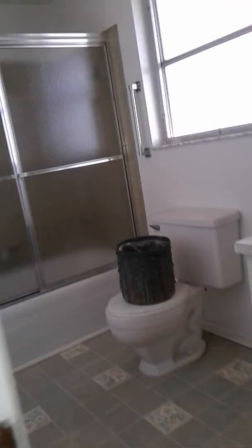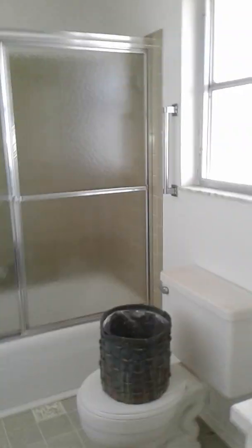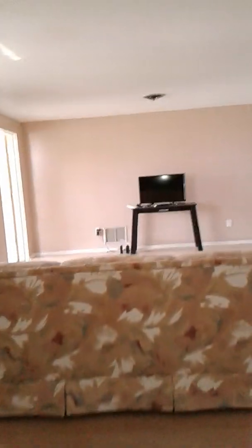Here's the master bedroom. The closet is in the hallway — a nice big walk-in closet. And this is the master bathroom with an enclosed shower, just off the living room on the right side of the home.